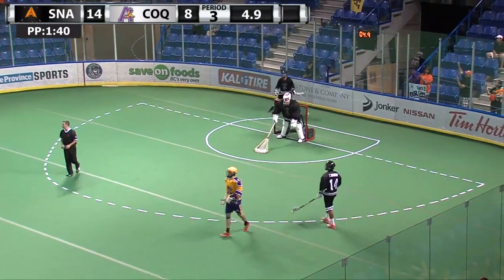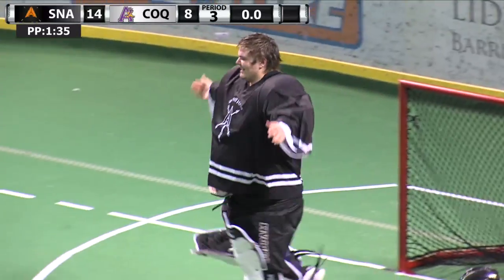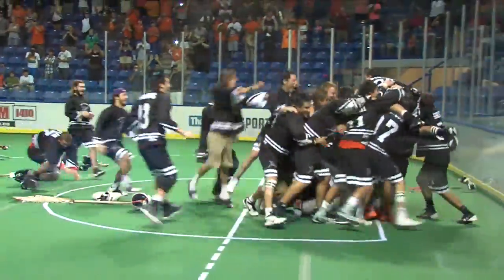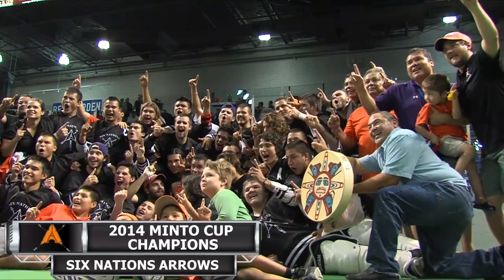Sturrus will run the clock out here. For the first time since 2007, Six Nations Arrows are your 2014 Minto Cup champions! Look at those boys. Johnny Pallis has got his Minto ring. Well done, boys.